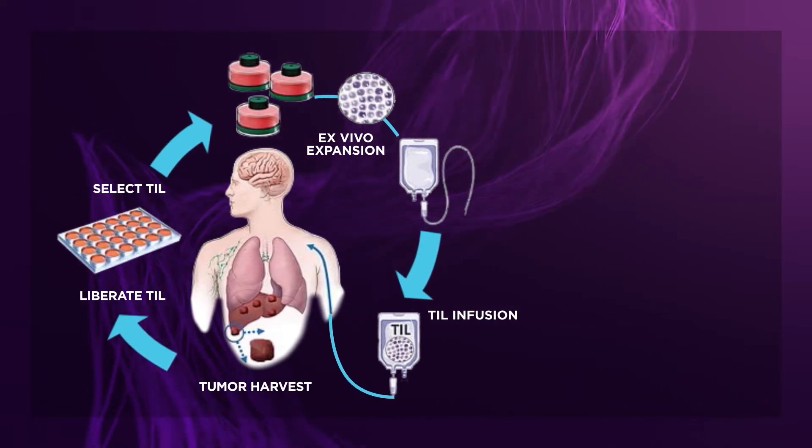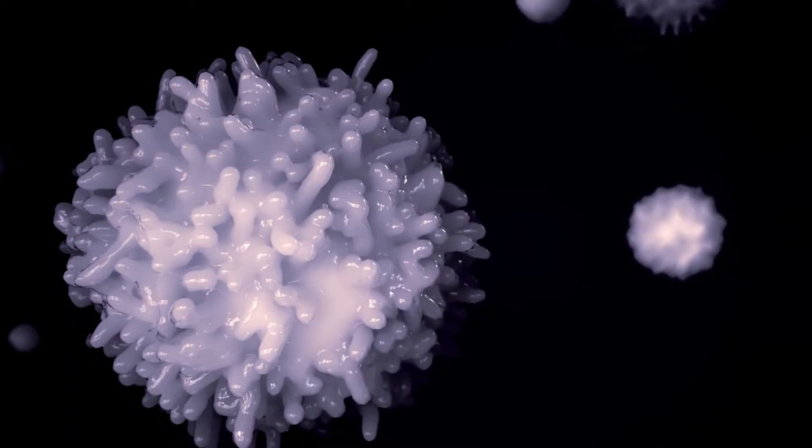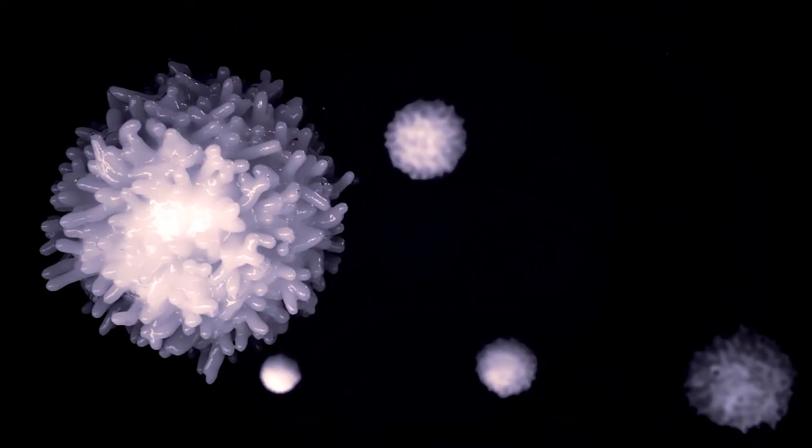By activating TIL cells ex vivo, they are free from the potentially suppressive tumor microenvironment. We typically grow up to 100 billion T cells, and it's really quite extraordinary that these cells, that have such a tough time growing in the body, they grow like weeds outside the body. Once infused back into the patient, the TIL continue to multiply, recognizing and killing cancer cells. When you give billions of highly activated and hungry T cells all at one time, we see tumor responses rather quickly.